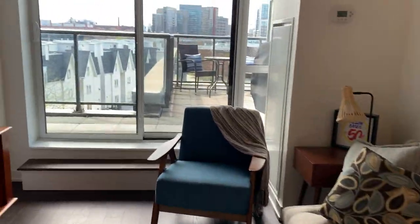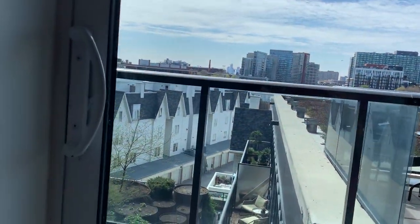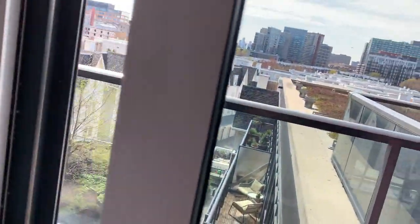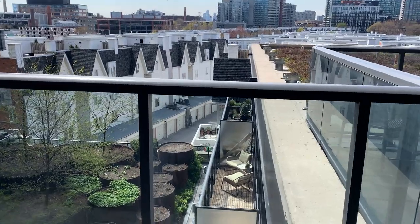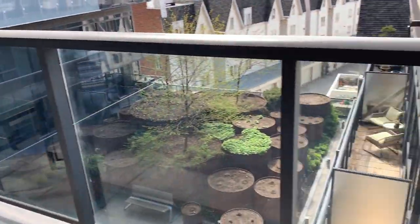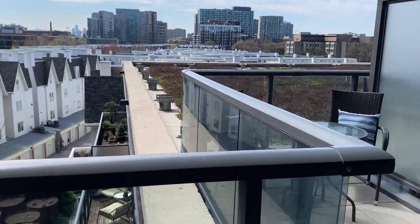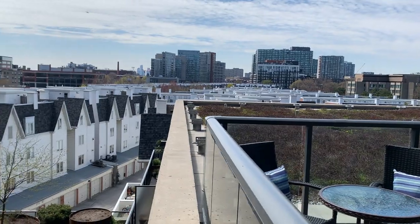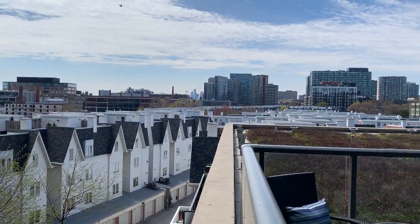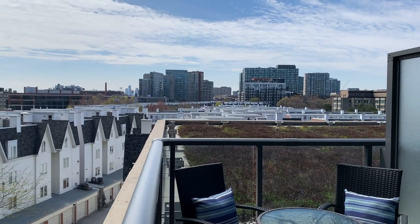And then we come out to the extended terrace. This is an obvious, amazing feature of this unit. We've got the balcony, which extends into more of a terrace. Again, it's west-facing with an unobstructed view — you're overlooking townhouses and they're established, so it's not like they're going to be taking those down.